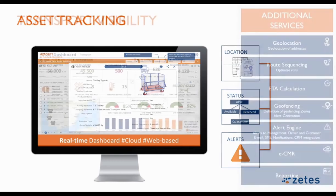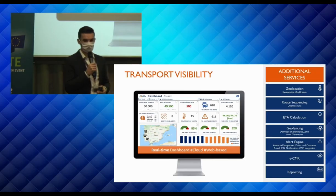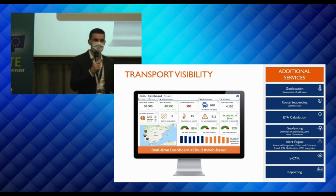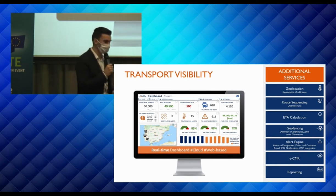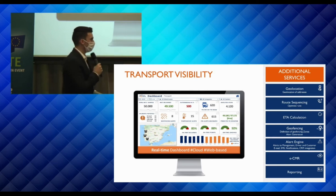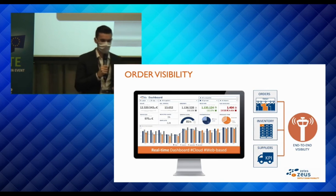Transport visibility is another example — a dashboard connecting all different TMS systems and technologies from various companies. If you have hundreds of transport companies picking up goods, they don't all use the same TMS systems. We allow them to keep those systems in place, while we provide one place with complete oversight of your transport activities — including activities from companies picking up goods from your side.